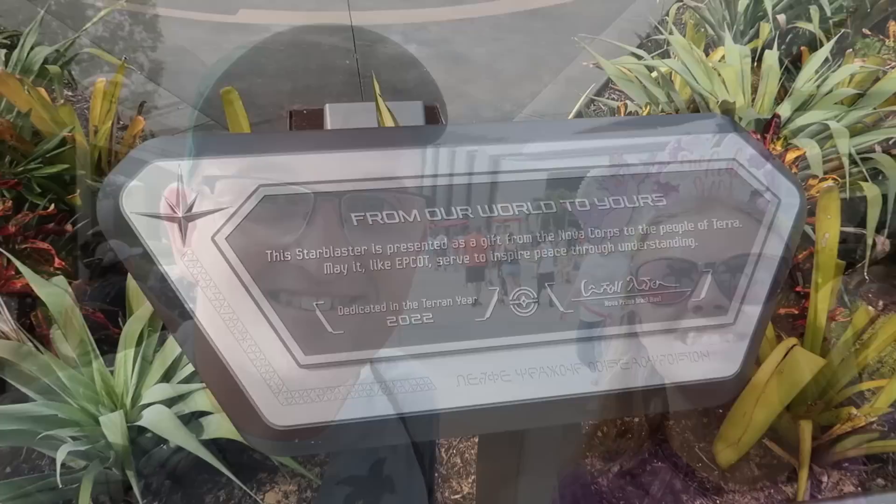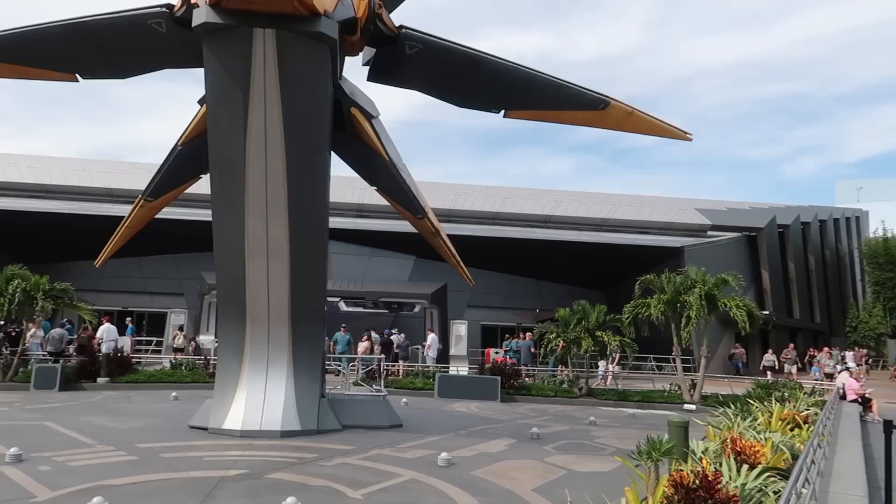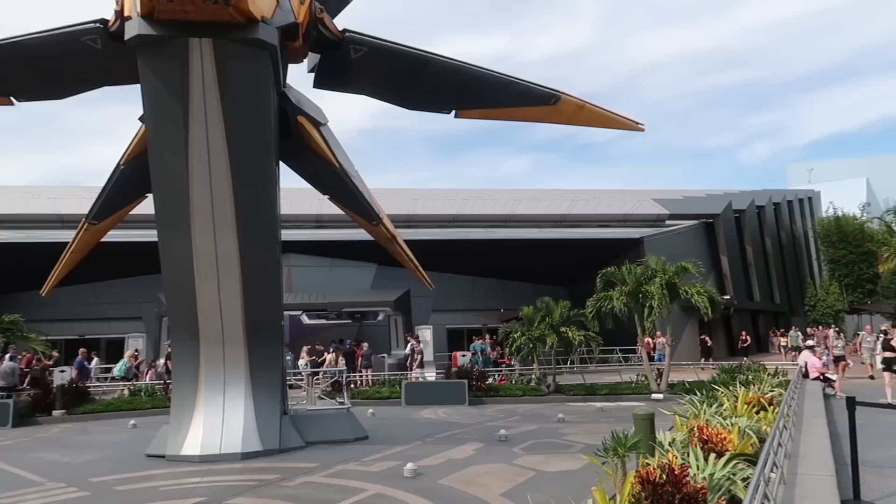Wow, from our world to yours. Look at this - absolutely huge piece of theming just out the front here. You've got the main show building that used to be Universe of Energy, that's the last time I went in here, many years ago now. And yeah, most of the coaster is actually located in that large blue show building just off to the right-hand side. But yeah, this is really impressive out the front.